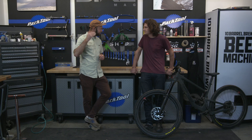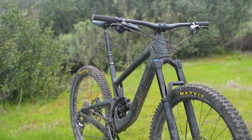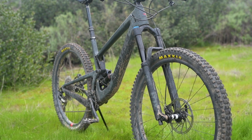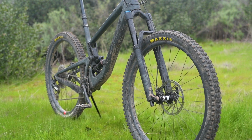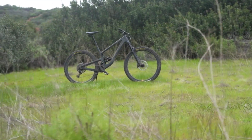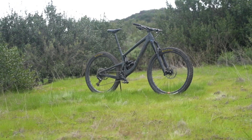This bike feels like it is right in the heat of battle. They came in and did a slack head angle — 65 degrees in the high setting, 64.7 in the low setting — a 76.3 seat tube angle in the low setting, 76.6 on the high setting. Those are current numbers, and it's a huge wheelbase: 1240 or something crazy like that. This is a big bike.